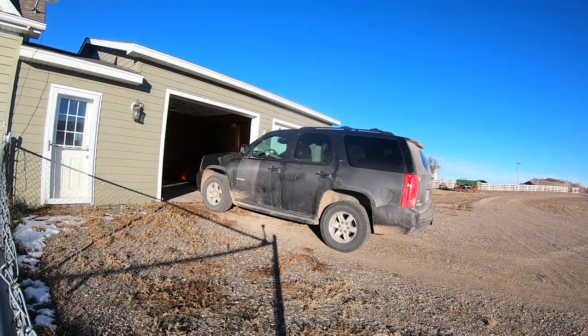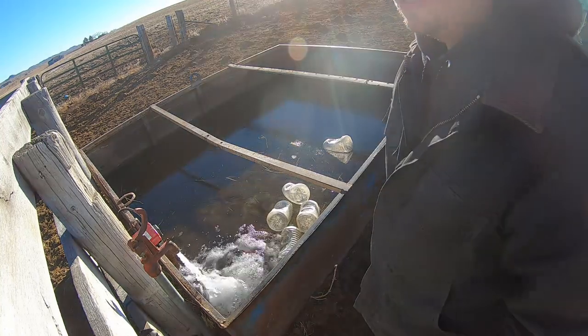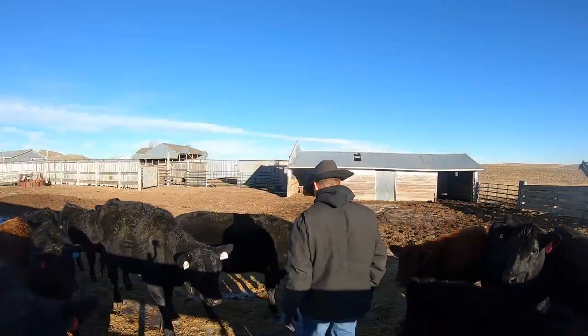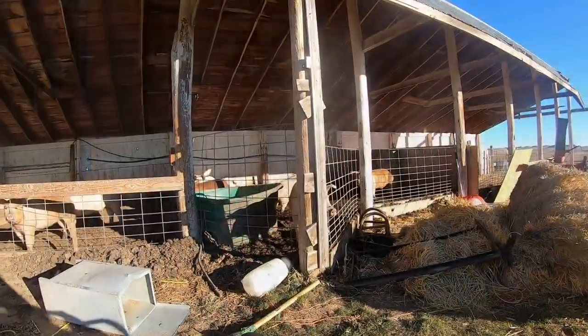Once we make the trip back home, it's time for water rounds as I like to call them — making sure all the animals have water on the ranch. This is also a good time to put eyes on everyone and make sure that all are okay. We have 5 water tanks to worry about: the cows, the steers, the pigs, the horses, and the bulls.